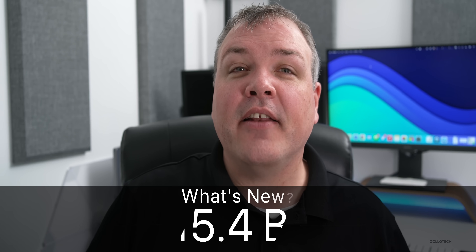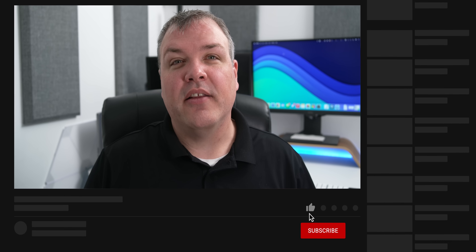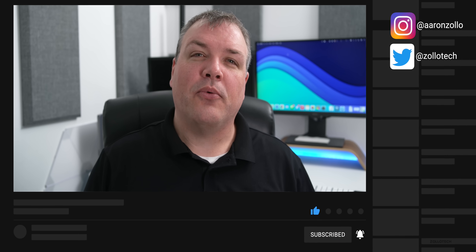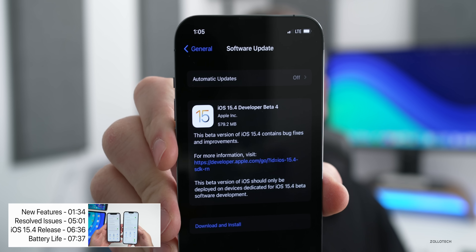Hi everyone, Aaron here for Zollotech. Today Apple released iOS 15.4 beta 4. It's now available to developers and hopefully by the time you're watching this video it will be out to public beta testers as well. This update came in at 579.2 megabytes on my iPhone 13 Pro Max, and it was between 400 and 600 megabytes on all the devices in this video.